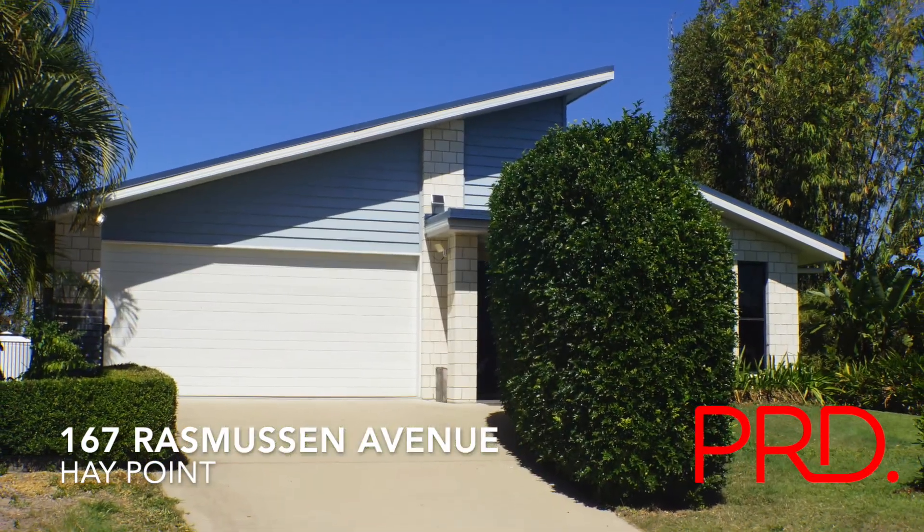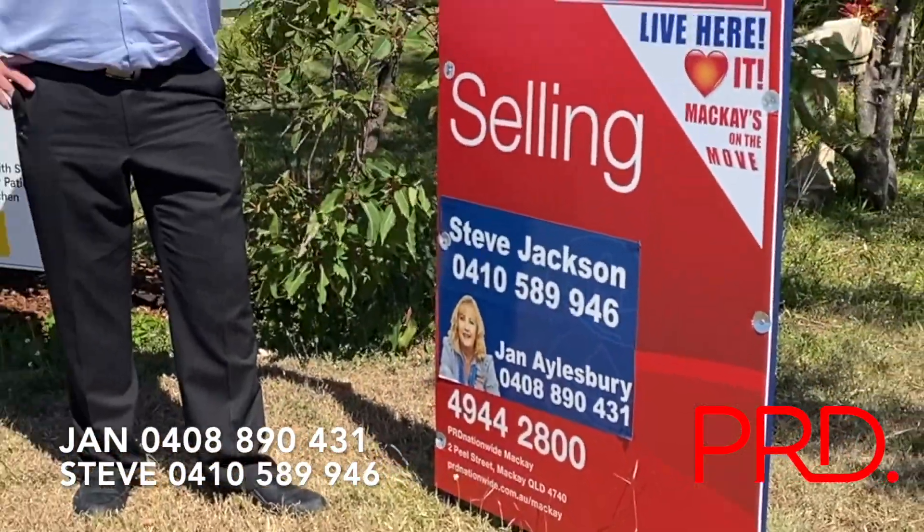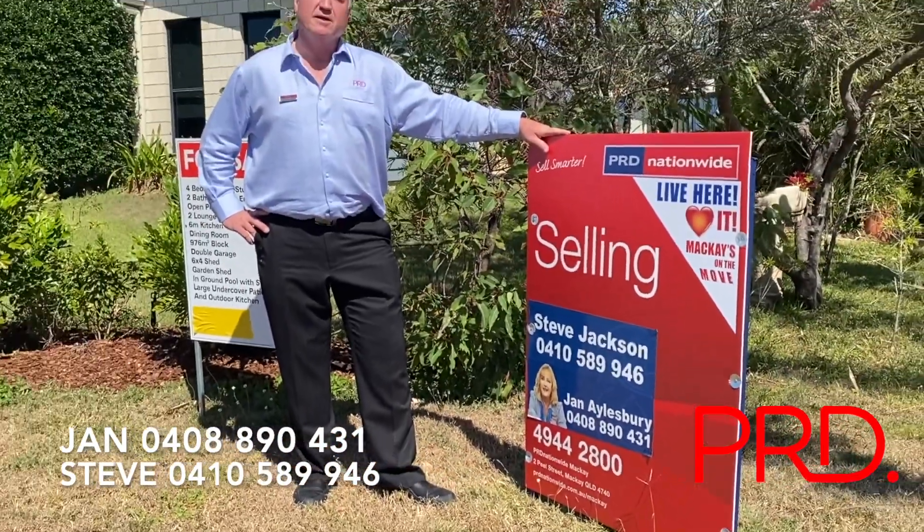So that's 167 Rasmussen Avenue, Hay Point. If you like this property and would like a private inspection, give Jan or me a call.